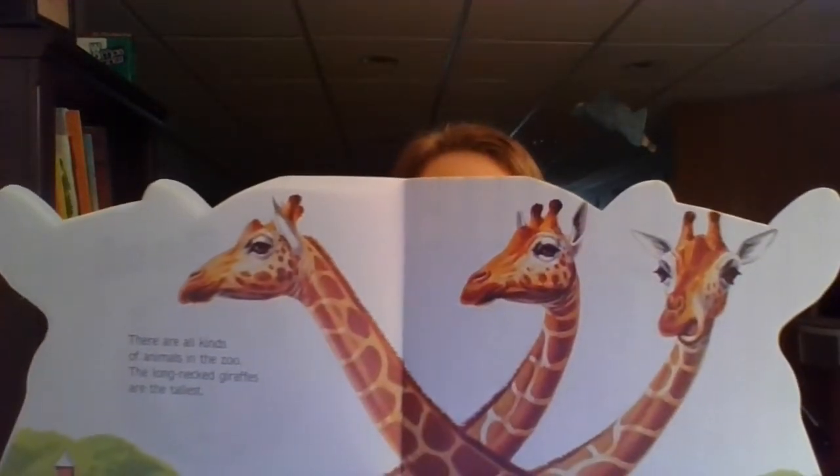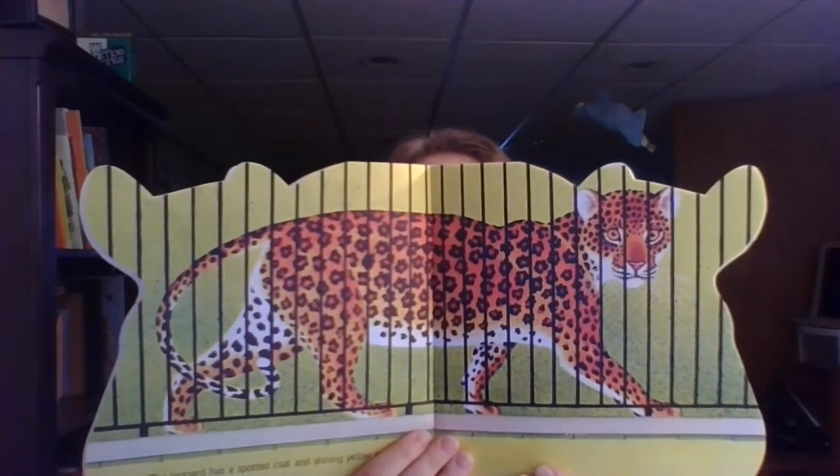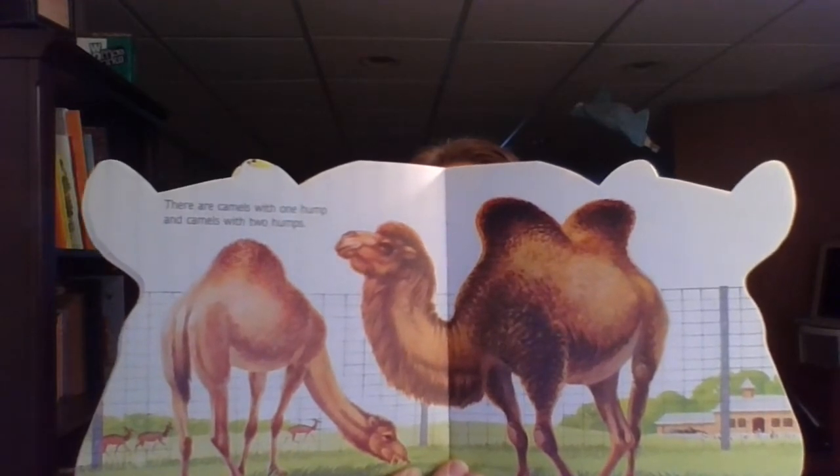There are all kinds of animals in the zoo. The long-necked giraffes are the tallest. The leopard has a spotted coat and shiny yellow eyes. There are camels with one hump and camels with two humps. The toucan has a long curved beak. The owl has a short hooked beak.